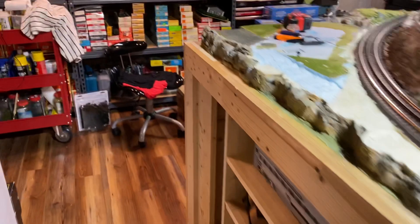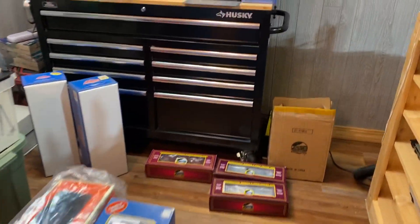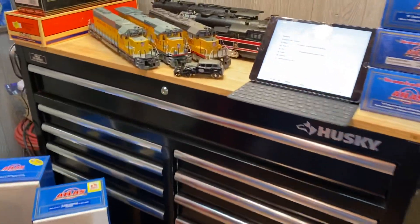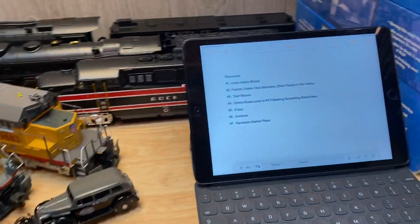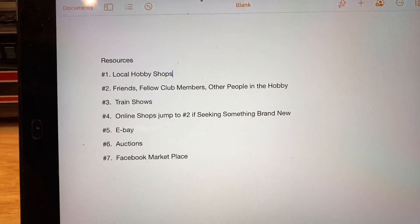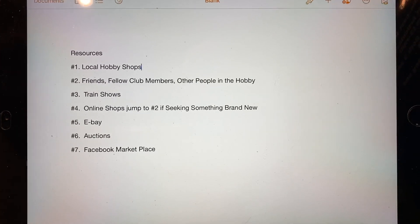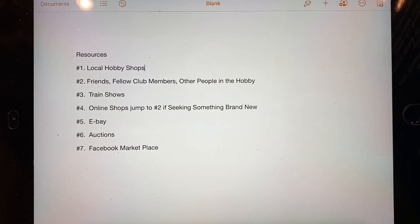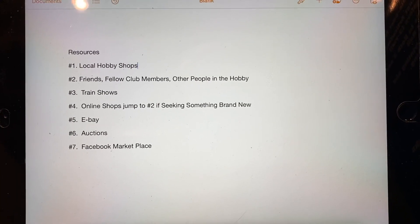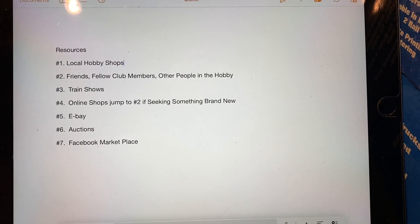I would like to hear from you guys — do you have a local hobby shop that maybe doesn't have an online presence that's like one of your favorite places to buy? My favorite resources are: number one, local hobby shops. Number two would be friends and fellow club members. I'm the vice president of the St. Louis Lionel Club.